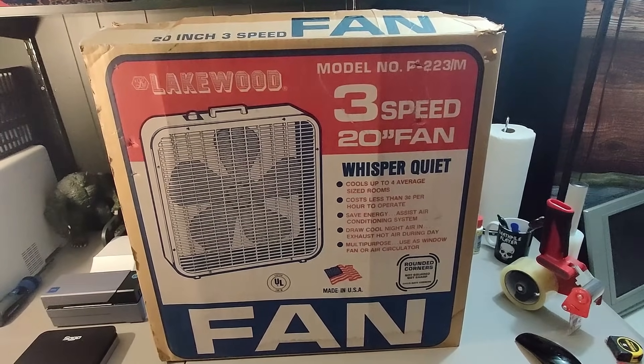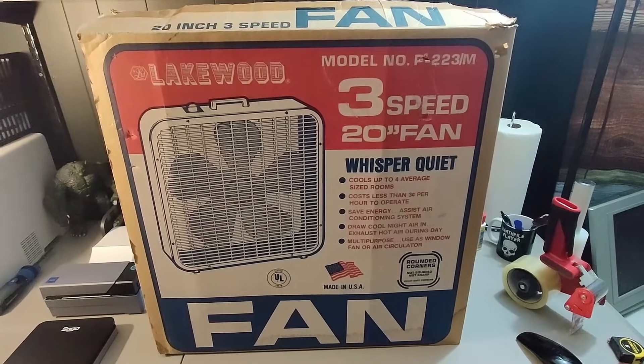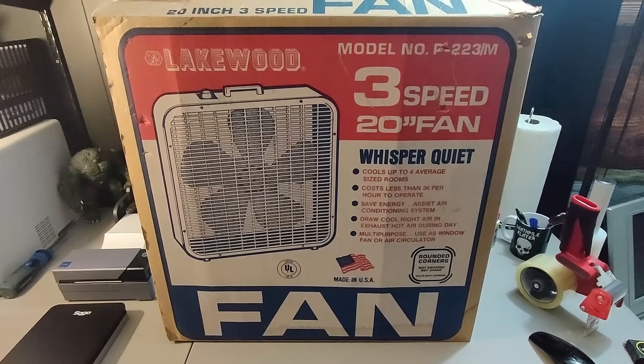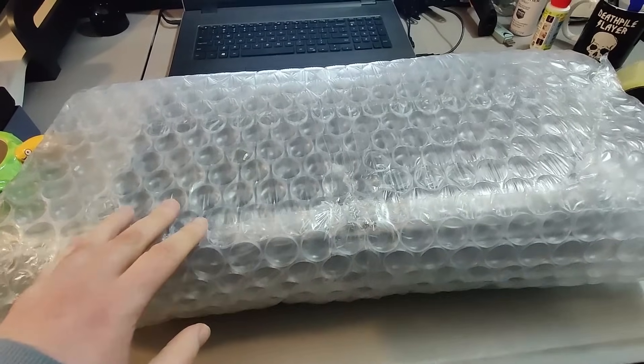Somebody locally wanted to buy the vintage fan and pick it up, so I added the local pickup option on eBay — which was great because I was a little nervous about shipping it. There wasn't enough room in the box to add good protection. So $5 into $40 — great flip.